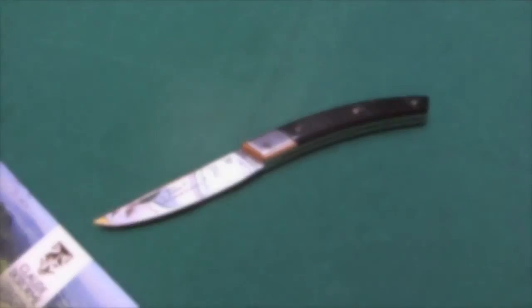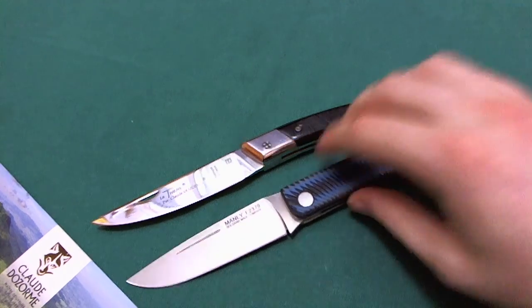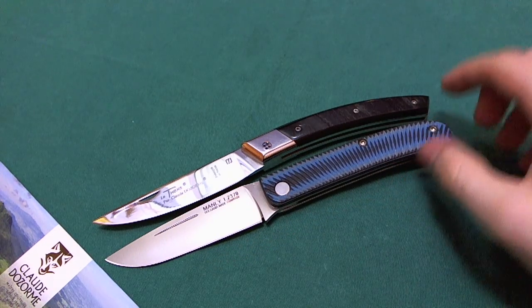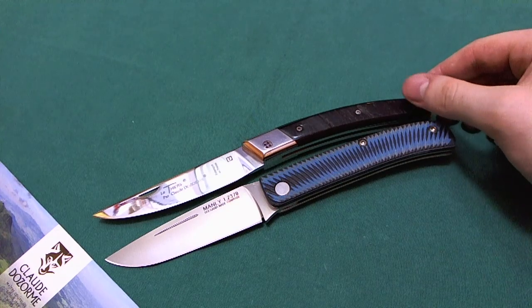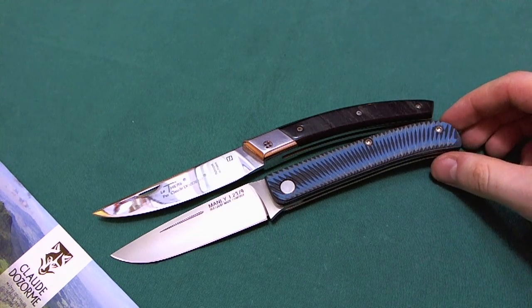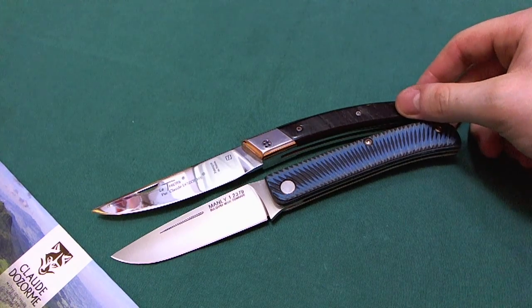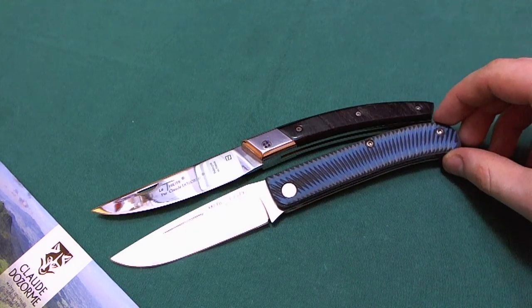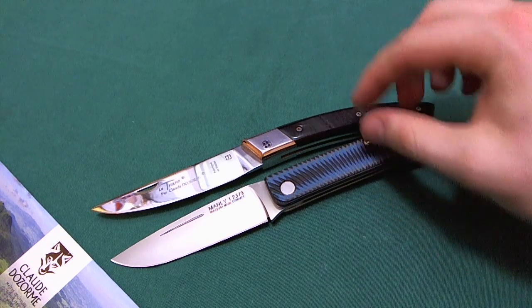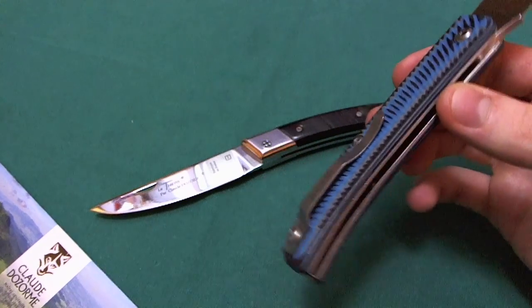Now let's come to the size comparison. The first comparison is another cool and unique slip joint folder out of Bulgaria — the Manly Comrade. This is the D2 model; there is also a CPM-154 model available. These two knives are quite similar in overall size, and both are slip joints, so legality-wise they should be quite similar. In places like Germany where you can't have a locking blade on your person, these two are really nice options.